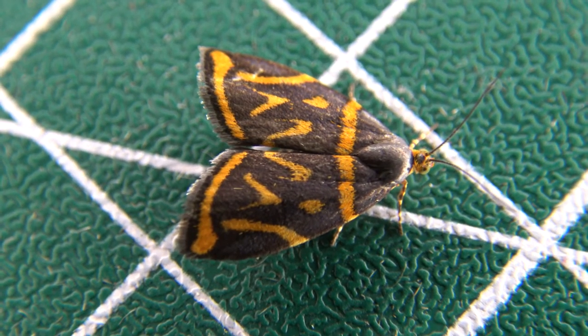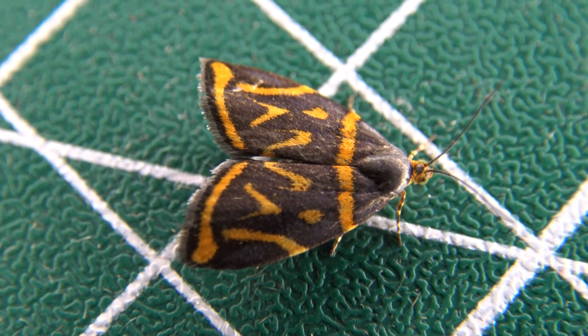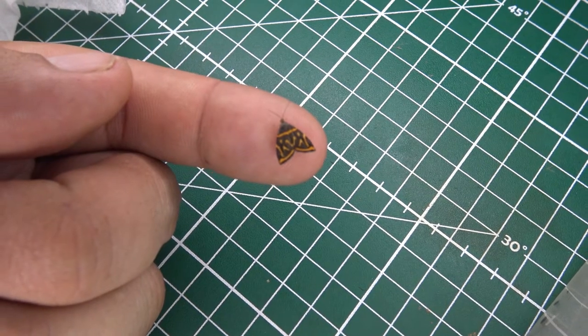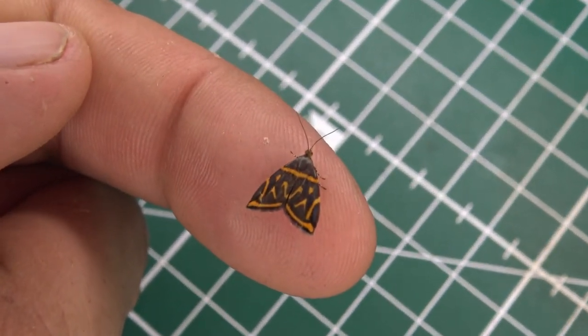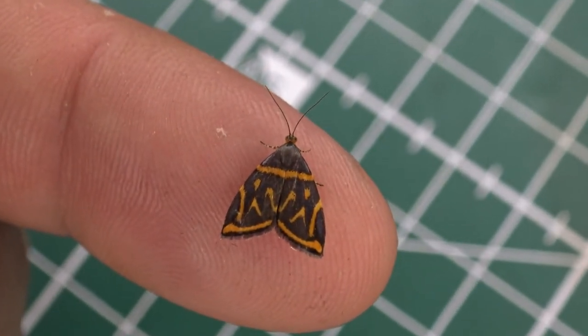Wow, look what I found today, folks, in the Atlantic rainforest in Brazil — the cutest, tiniest little love bug that I have ever seen. I'm totally taking this insect for a close-up. What a nice little micro-lepidopteran — that is adorable.